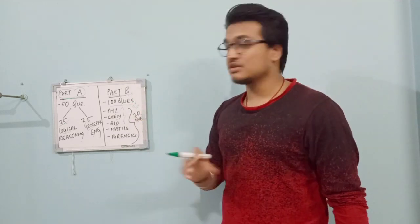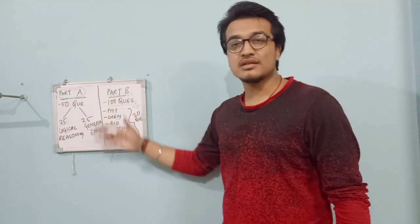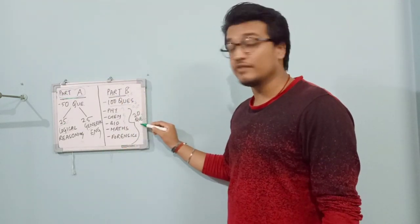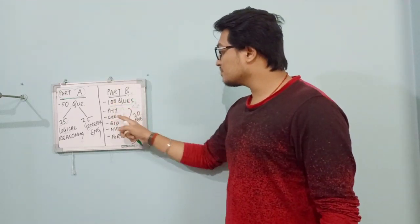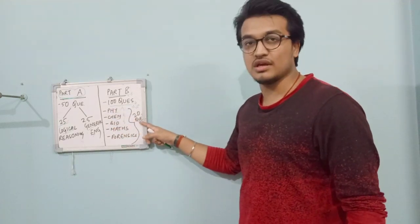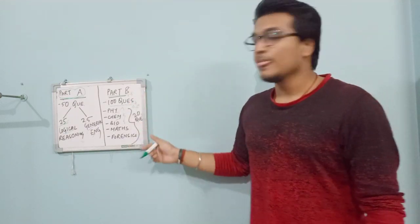In Part B there are a total of 100 questions and it includes 5 sections: Physics, Chemistry, Biology, Math, and Forensics. Each of the sections contains 20 questions individually, summing up to 100 questions in Part B. So there are 5 sections with 20 questions each.